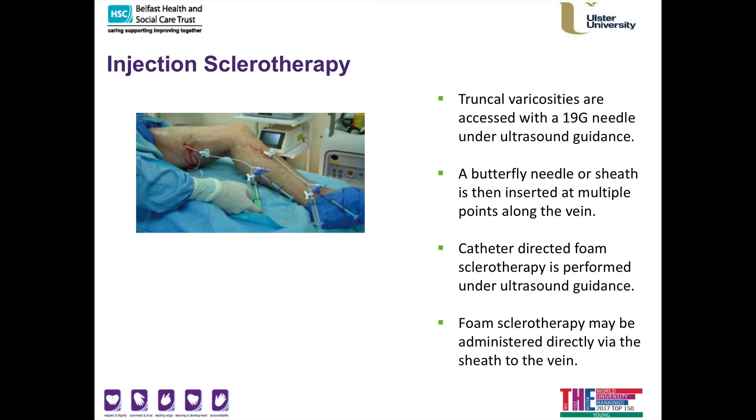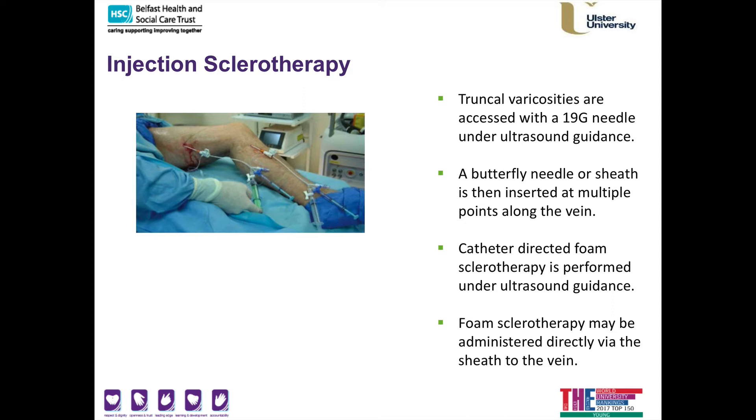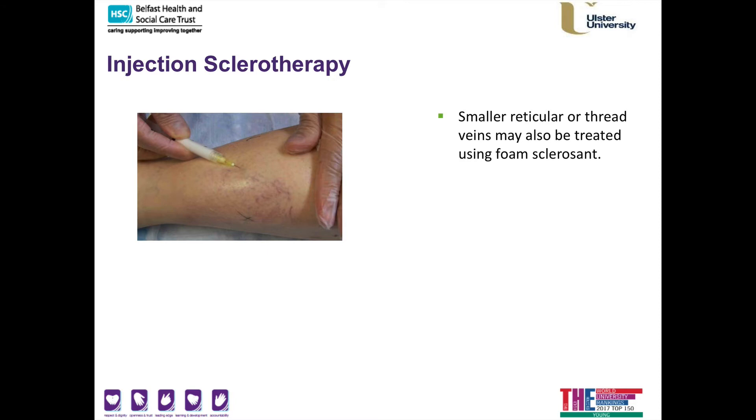Occasionally we may have difficulty passing a radiofrequency catheter, in which case I can place a number of sheaths in your lower extremity to facilitate direct injection of foam sclerotherapy. However, in my practice I normally complete radiofrequency ablation and then use a butterfly needle to touch up additional veins, particularly in the below-knee segment. Thread veins can also be treated with plain sclerotherapy or foam sclerotherapy.